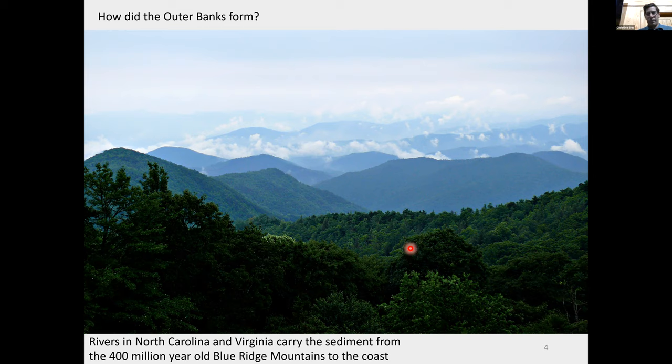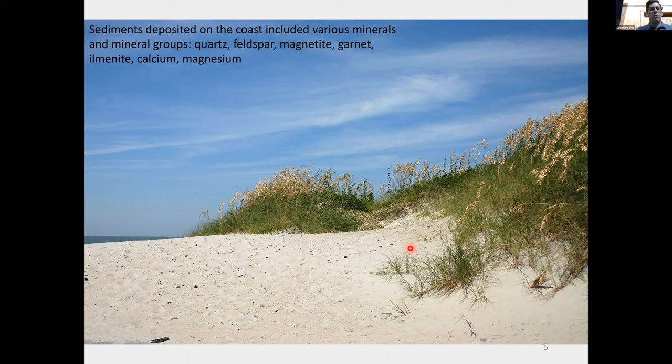Here's a picture of one of our beautiful beaches along the Outer Banks. All types of sediments were deposited along the coastline as the Blue Ridge Mountains eroded toward the shore — different types of minerals: quartz and feldspar, magnetite, garnet, calcium, magnesium. Just think about all that sand washing down and ending up along the coast. But how did we actually get the islands? The sand is on the coast, but how did the island come about?